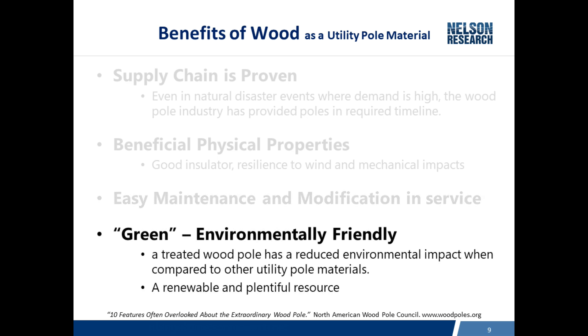One thing you may not think about is the fact that wood poles are green — more environmentally friendly compared to poles manufactured from other materials. Wood poles are a renewable and sustainable product, and life cycle studies show they have a much lower impact on the environment compared to steel, concrete, and fiber-reinforced composite poles.